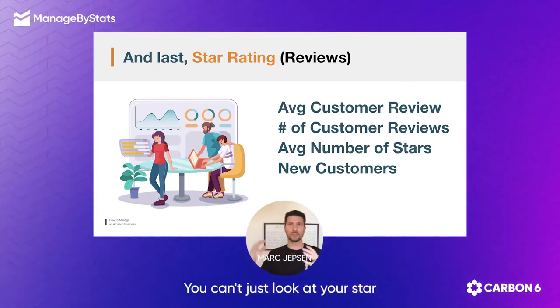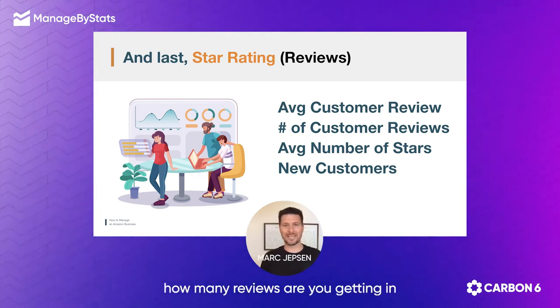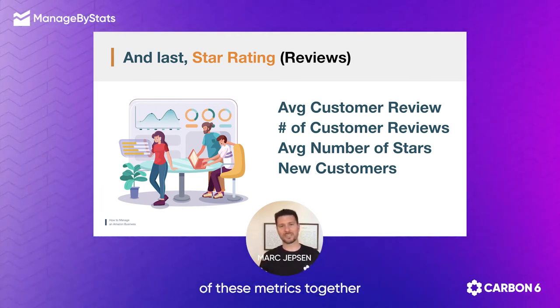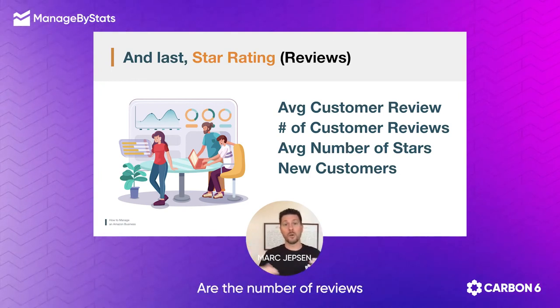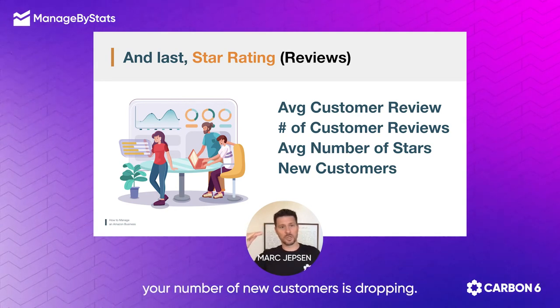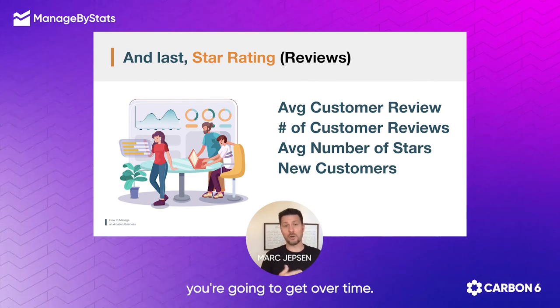You can't just look at your star rating on its own. You can't just look at how many reviews are you getting in. You have to look at all of these metrics together because you need to know what your average is. If you're getting more and more reviews in, is that average going down or up? Are the number of reviews going down or up? And then of course, new customers — if you can see that your number of new customers is dropping, that's going to affect how many new reviews you're going to get over time.